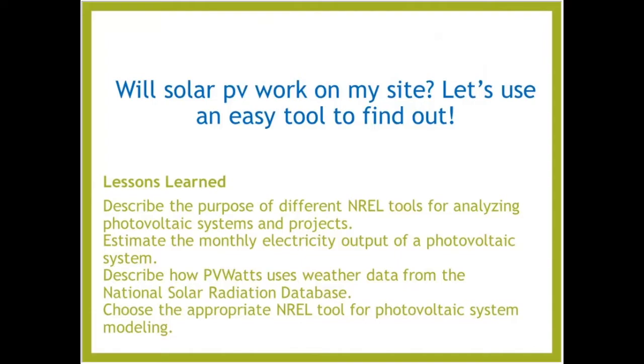This session we're going to be talking about that question that comes up for everybody, whether they're doing a new build, a renovation, or have an existing site: does solar work on my site? That's a really big question, and you might not know where to start. We're going to be discussing an easy tool developed by NREL to really start that conversation in a less invasive way, if you want to start exploring that for yourself or for your clients.